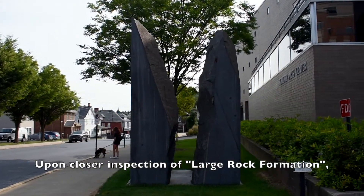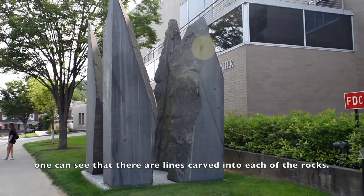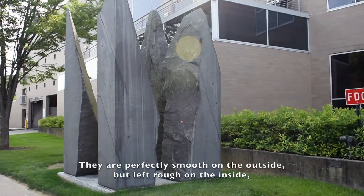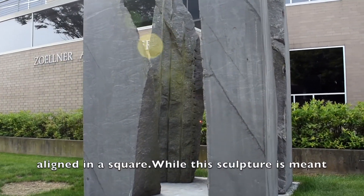Upon closer inspection of Large Rock Formation, one can see that there are lines carved into each of the rocks. They are perfectly smooth on the outside but left rough on the inside, and perfectly aligned in a square.